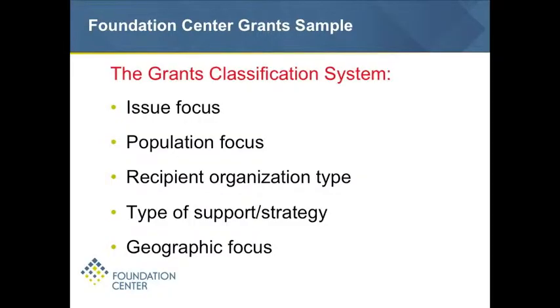What we're coding grants for are the issue focus, the population focus, the recipient organization type, the type of support or strategy provided by the grant, and the geographic focus. This is very hands-on, labor-intensive work, but it's through this that we're able to look in detail at these types of trends within very specific geographic areas.